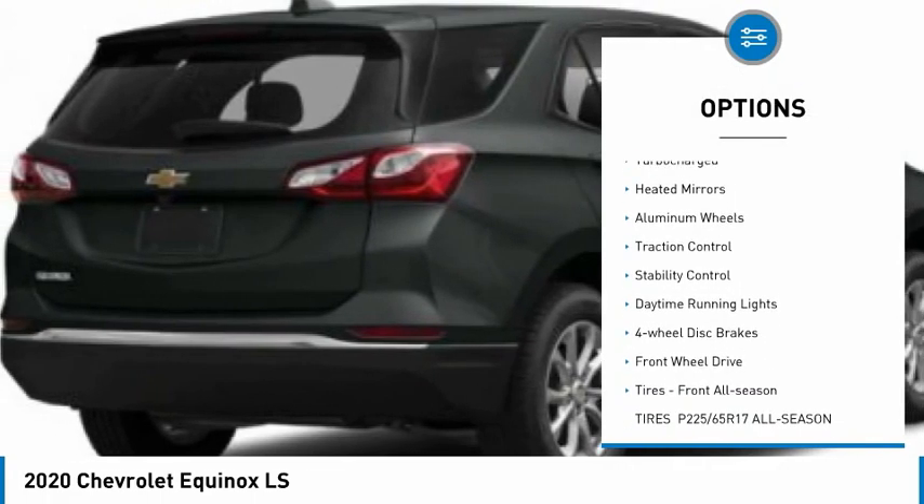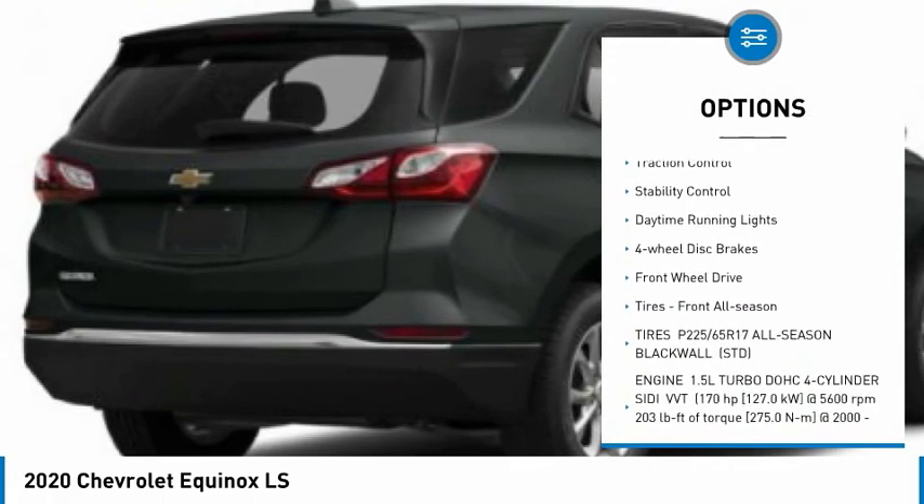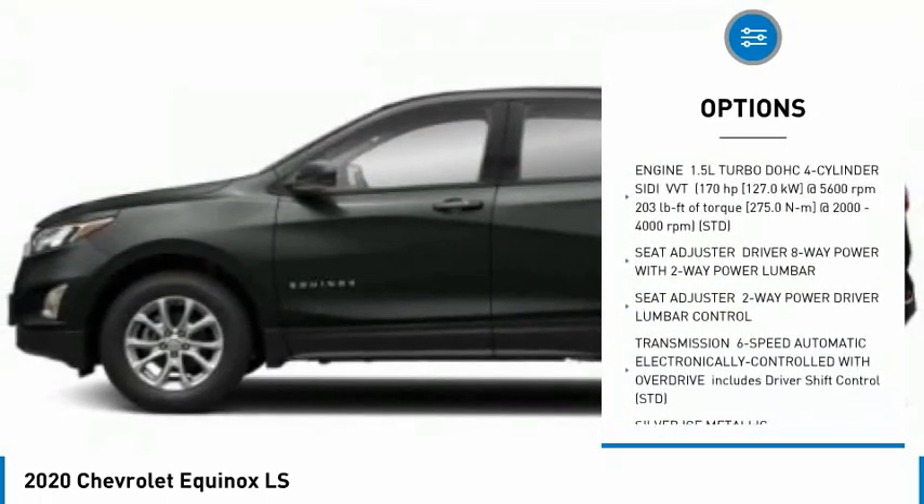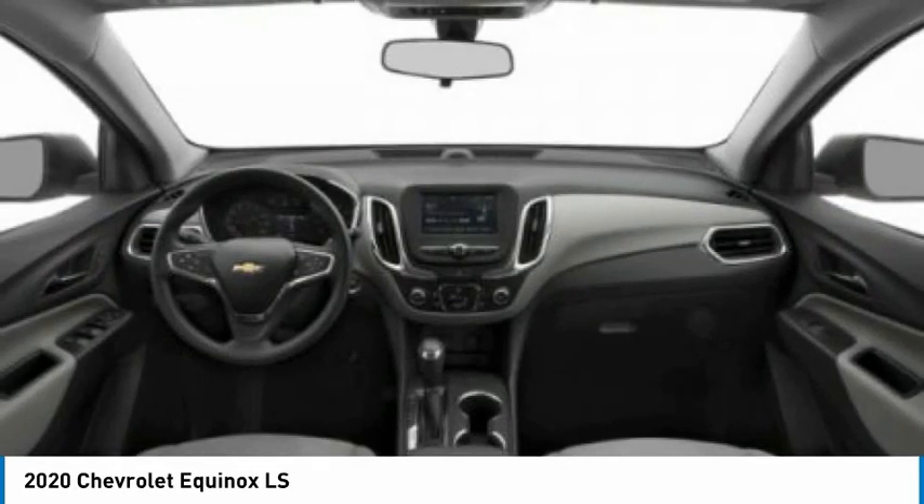Tire pressure monitor, turbocharged, heated mirrors, aluminum wheels, traction control, stability control, daytime running lights, four-wheel disc brakes, FWD, tires — front all season.